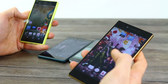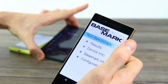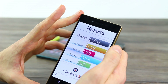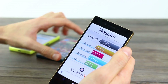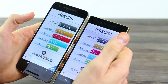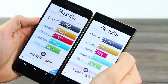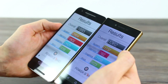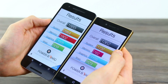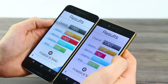Putting that down, we can jump out of Antutu and jump into Basemark OS 2. Opening that up, jump into results and you can see the Z5 Premium scored 1,362. By contrast, the Nexus 6P scored a respectable 1,885. With white on the display on both devices, you might be able to tell the viewing angles are quite different — the Nexus comes off as a lot warmer, less blue. You can customize the white balance in the Xperia Z5 Premium.